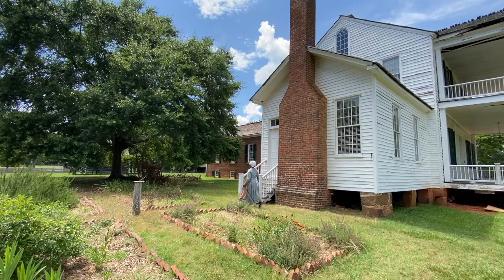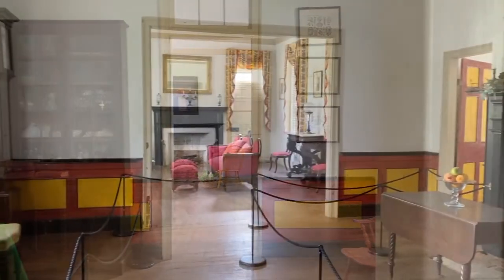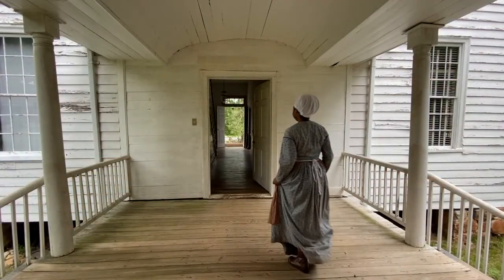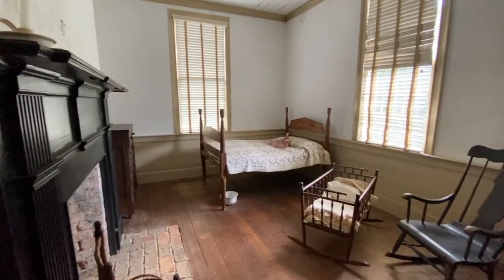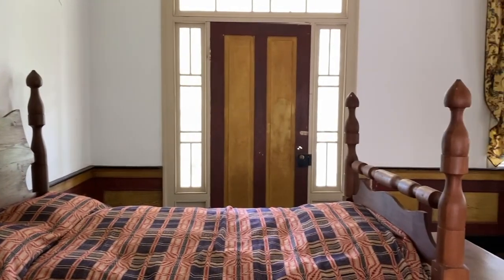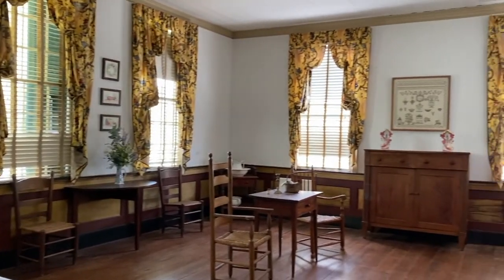The homestead house was the home of Dr. John Simpson Bratton, his wife Harriet Rainey Bratton, and their 14 children. While this was home for the Brattons, it was a place of involuntary servitude for the enslaved. This home was where a great deal of domestic work would have taken place. Domestic workers would have been tasked with caring for the children, cleaning the home, taking care of laundry, and preparing and serving meals to the Brattons and their guests.